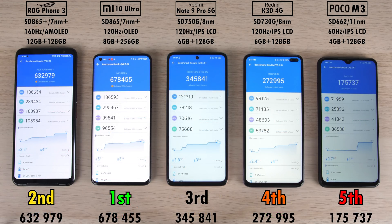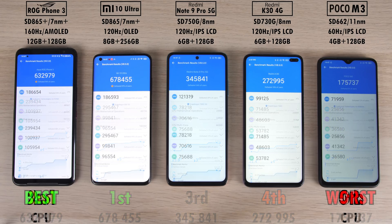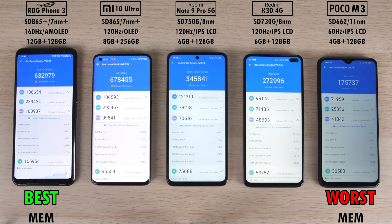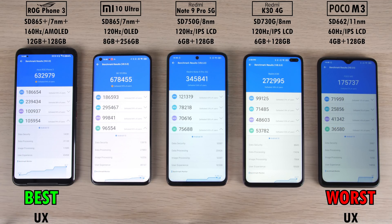For final scores, you'd expect the strongest chip first and weakest last — and it's mostly the case, but the Mi 10 Ultra with the vanilla Snapdragon 865 actually came first, ahead of the overclocked Snapdragon 865 Plus in the ROG Phone 3. Third place was the Redmi Note 9 Pro 5G with 345,000 points, then the Redmi K30 with 272,000 — not a huge gap between the 750G and 730G. The Poco M3's Snapdragon 662 scored a low 175,000. The ROG Phone 3 took best CPU, best memory, and best user experience, while the Mi 10 Ultra claimed best GPU. Worst in all categories: the Poco M3.